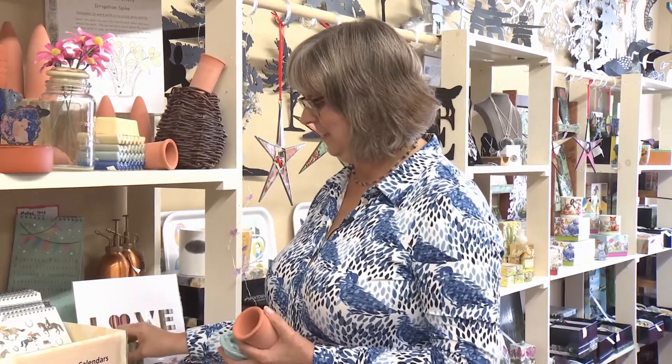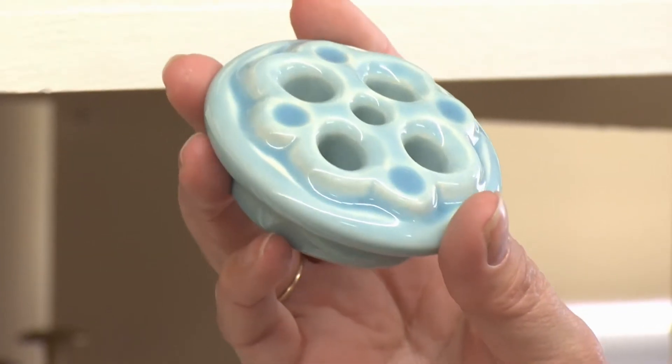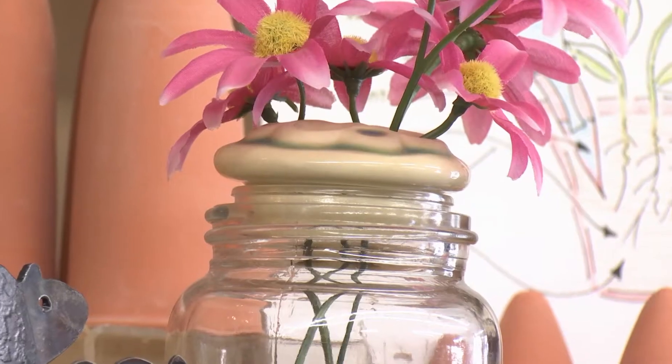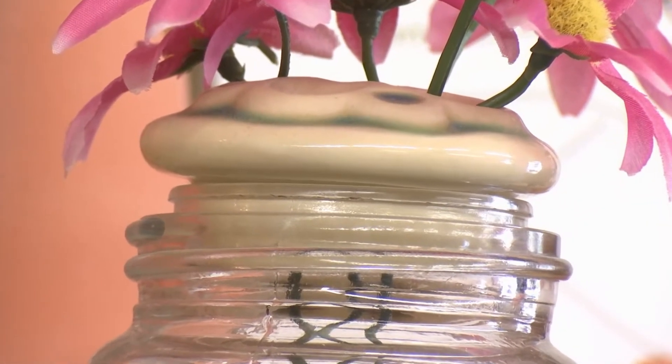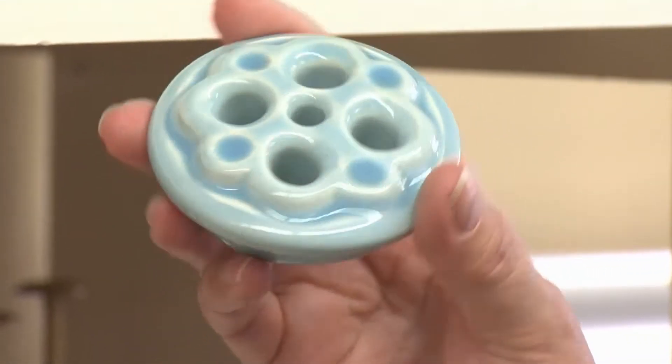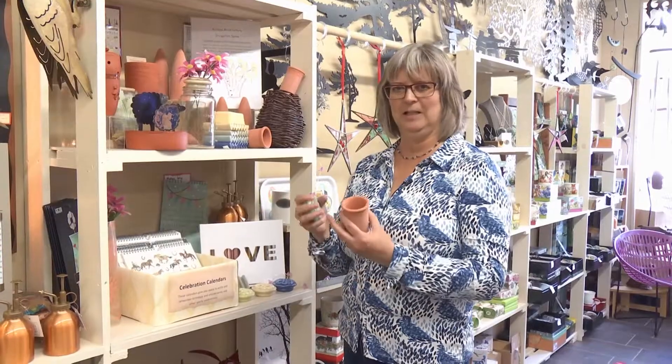He also makes these flower frogs, which you can put into a jar, like this jar here. You can use a variety of jars, and then you can arrange your flowers in them very easily. Flower frogs are actually quite historical — a lot of florists have used a similar idea many years ago. It was like little pins that you put into the bottom of your flower arrangement to help you arrange the flowers.